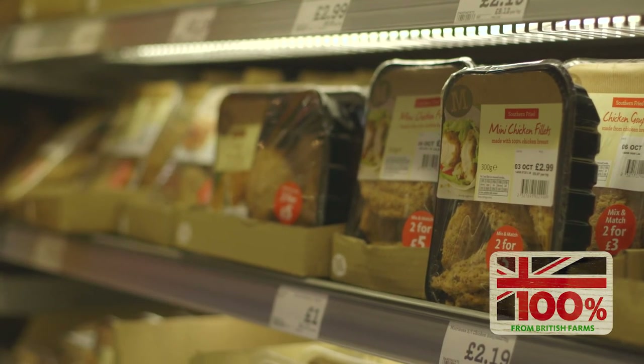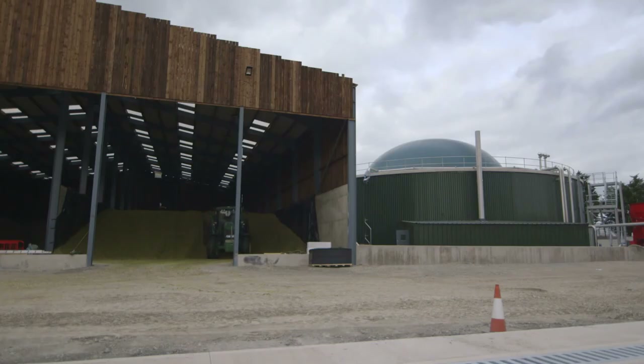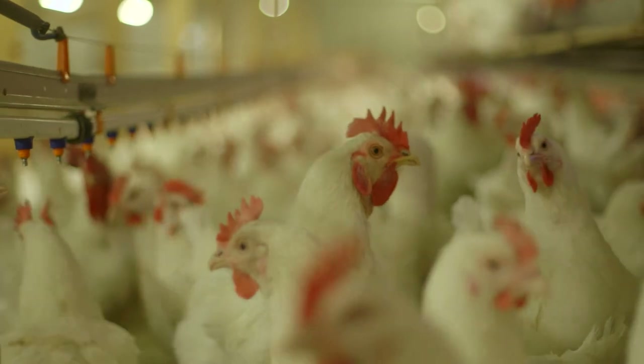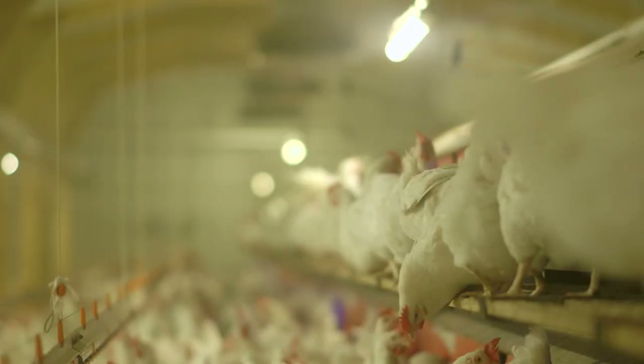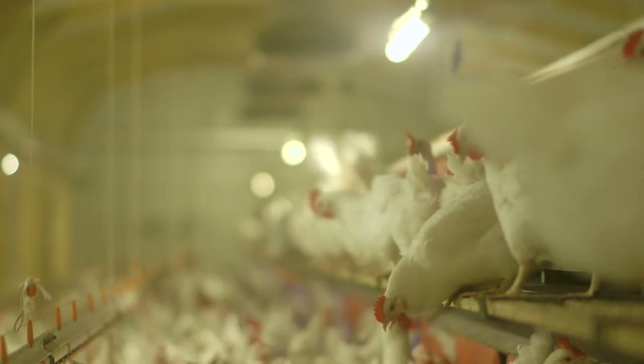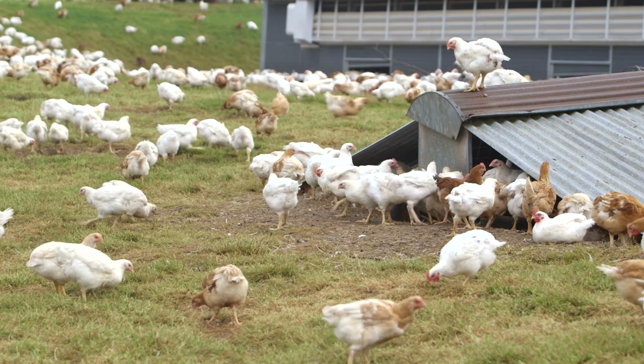We can enjoy chicken as part of a healthy diet and reduce how our choices affect the environment. Both the welfare of chickens and the environmental impact of farming methods need to be considered as the world learns to cope with high demand for chicken.